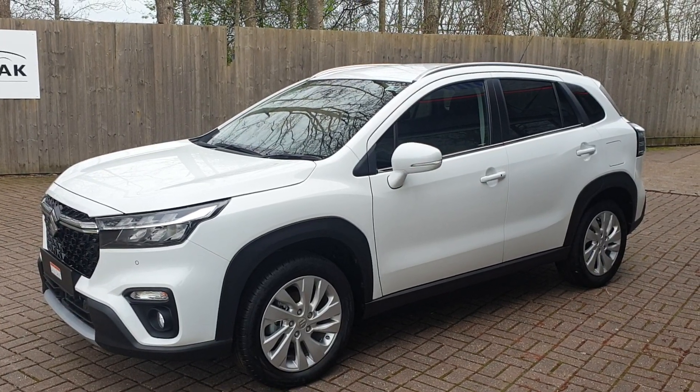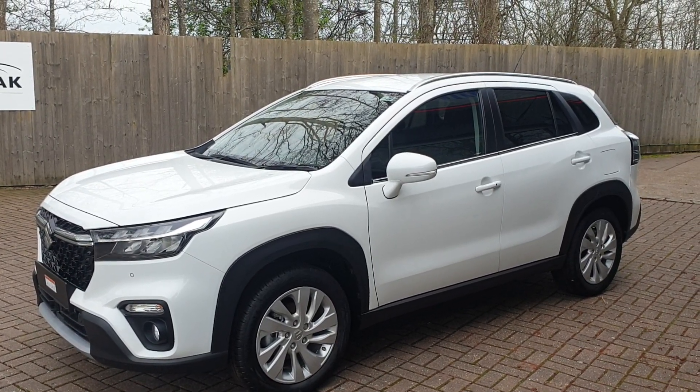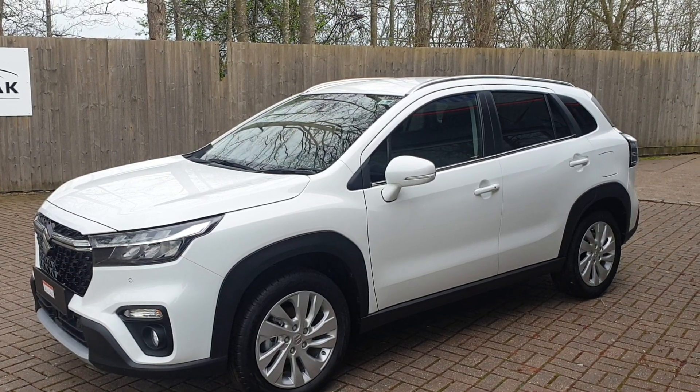Welcome to Cansbury Suzuki. This is the Suzuki S-Cross Motion — a 1.4 mild hybrid.